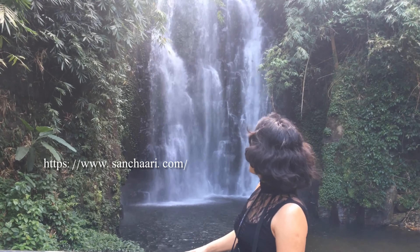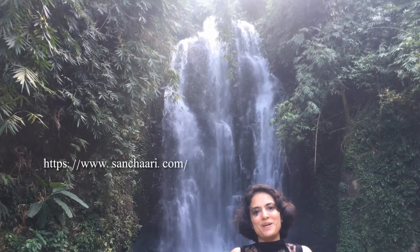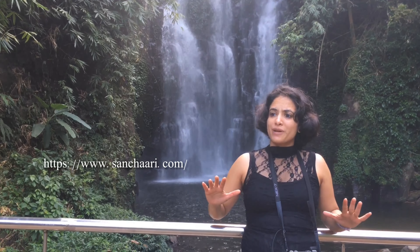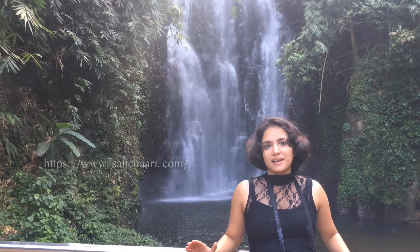After the long walk, I could see this enchanting beauty. This hidden waterfall is in between the lush green bamboo forest. The place is very well maintained and the walk was soothing. Going near the waterfall is restricted — you may just go behind and take pictures.